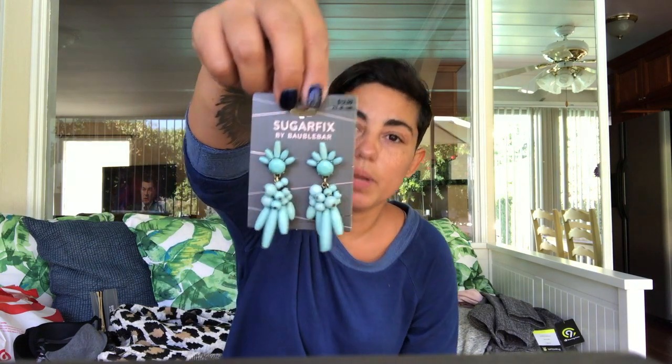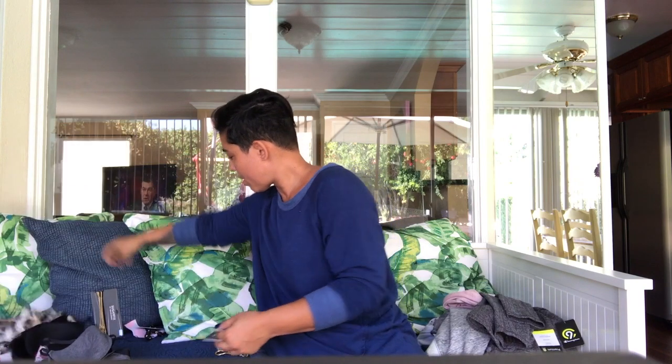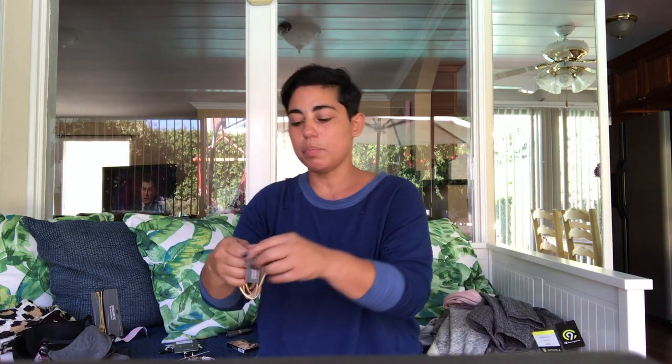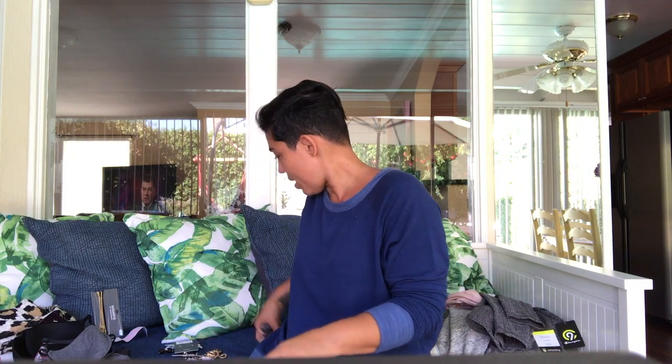I got some jewelry from Sugar Fix by Bauble Bar, which is at Target. Really cute earrings, I love these. And then I got these — these white ones and these black ones I like so much — and I got this bracelet, it's super cute.